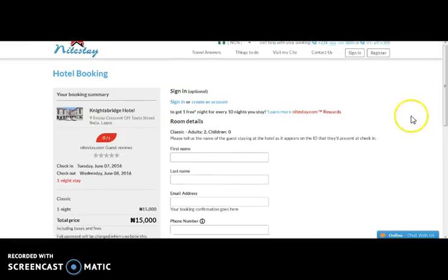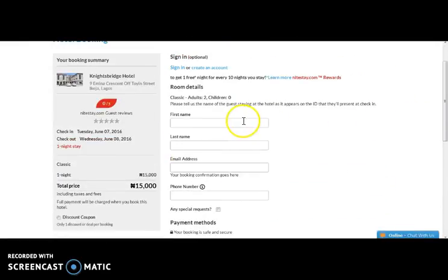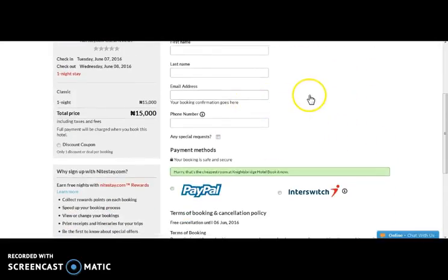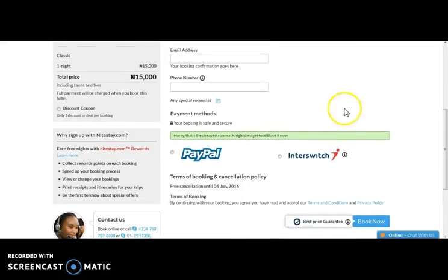Here comes the booking details page where one needs to fill up the name and email address where the booking confirmation will be sent, and the contact details. Booking can be done through online payment mode, and for that we have integrated different payment gateways.